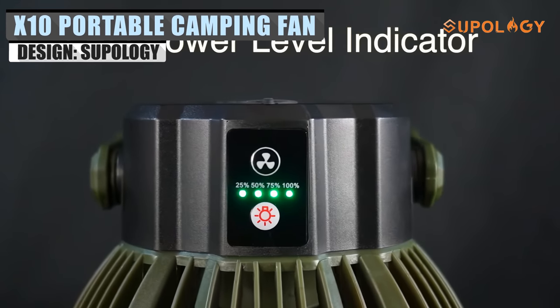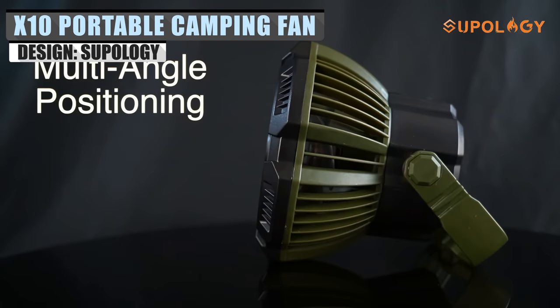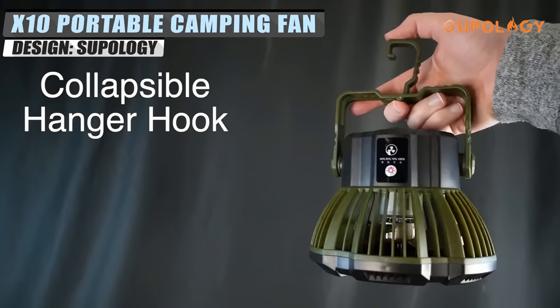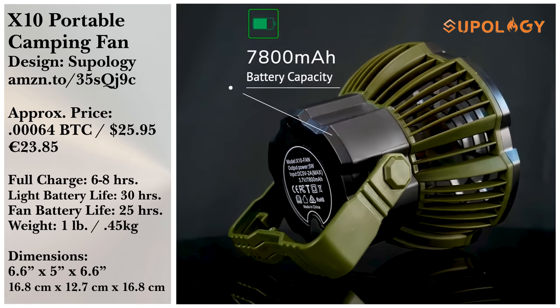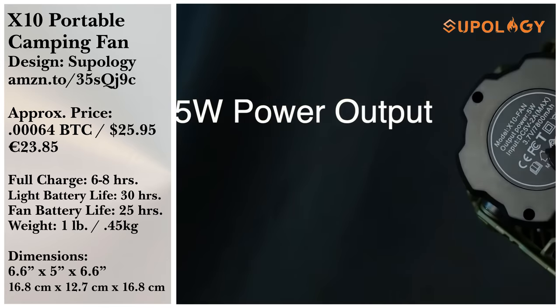Speaking of charging your devices, the 3-in-1 X10 portable camping fan from Supology offers upwards of 30 hours of cooling power and acts as an emergency power bank. It even has a high-lumen light. You can remotely control this fancy fan with three speeds, and the 1,003 reviews total out to a 4.5-star rating.